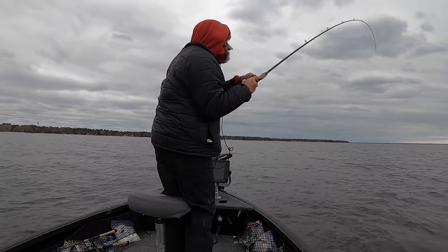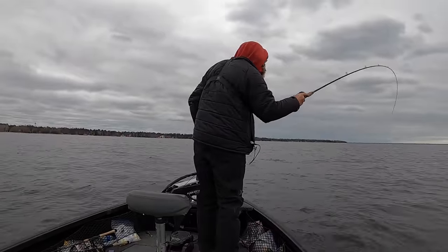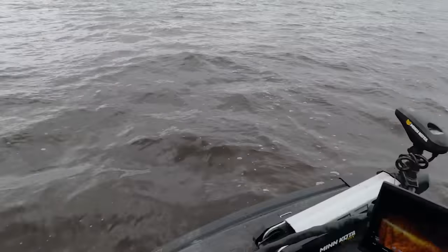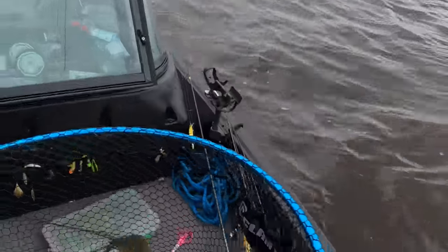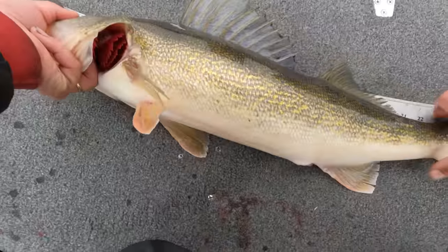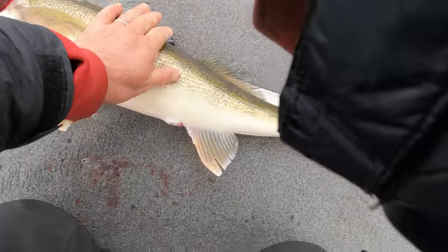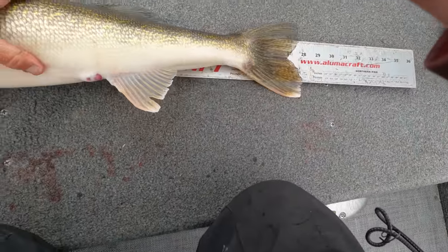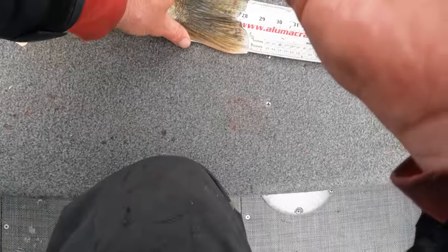Got him right under the boat — unbelievable! I'm in nine feet of water and I just saw him swim right underneath the boat. 28 inches later — there you go, maybe 29. Another one — 28 and a half.